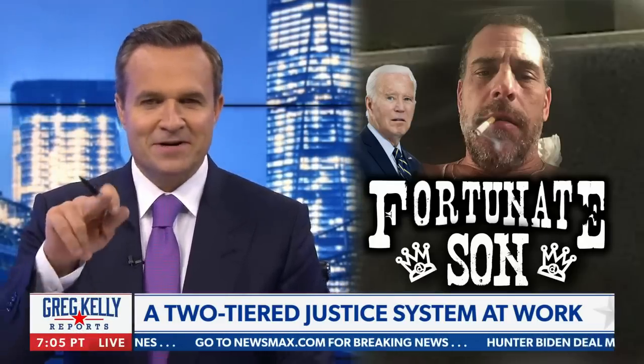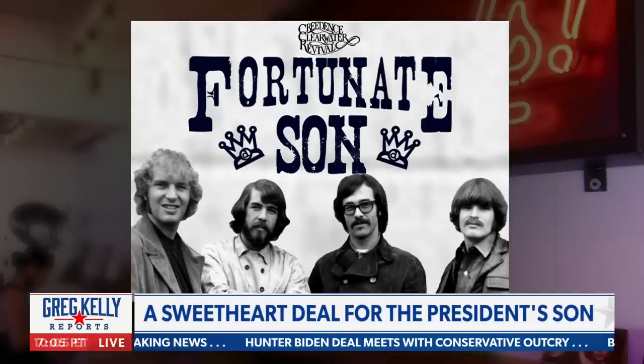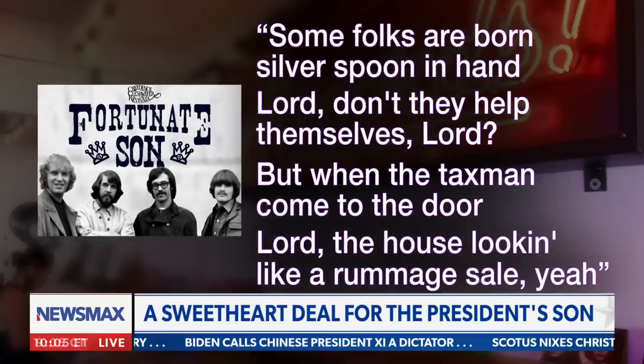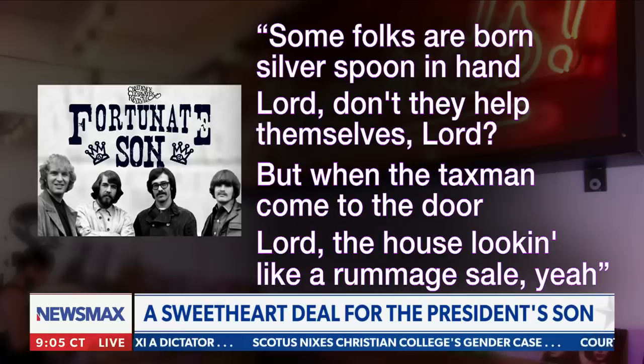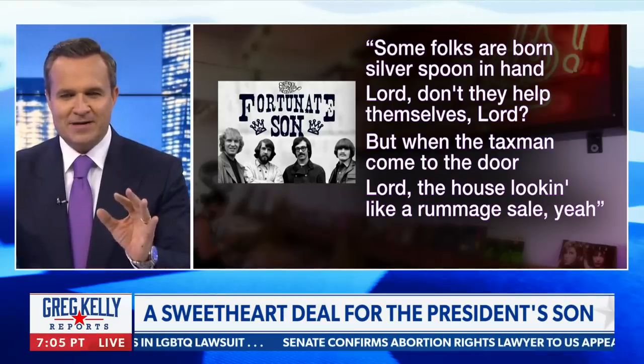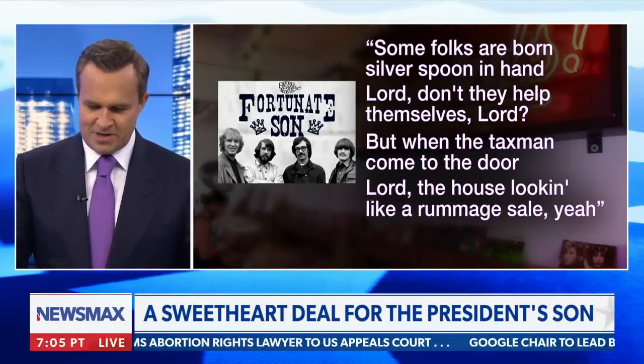Did he get away with it? How about that Creedence Clearwater Revival song? We can't use it because it costs a lot of money, but there are these lyrics: 'Some folks are born silver spoon in hand, Lord, they don't help themselves. But when the tax man come to the door, Lord, the house looking like a rummage sale.' Isn't that interesting? Tax man comes for the kid with the silver spoon and they don't have the money to pay.